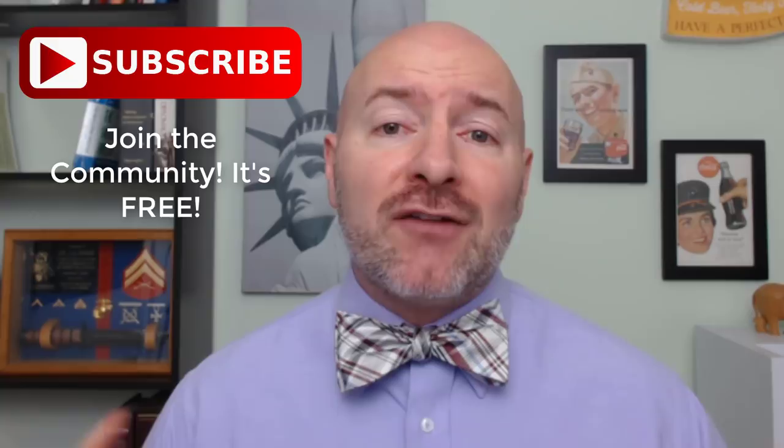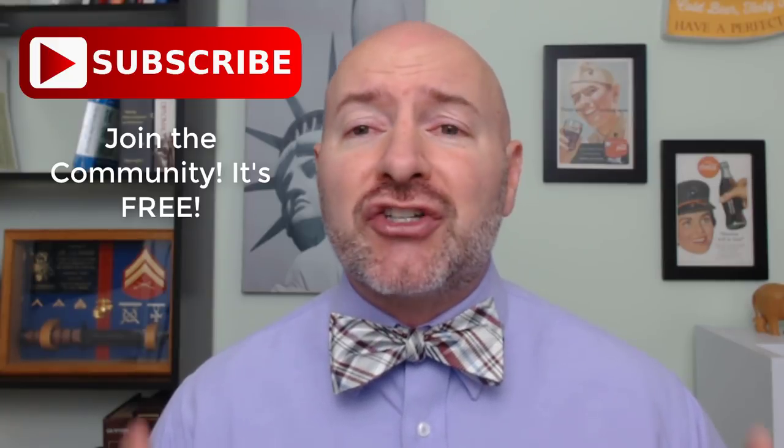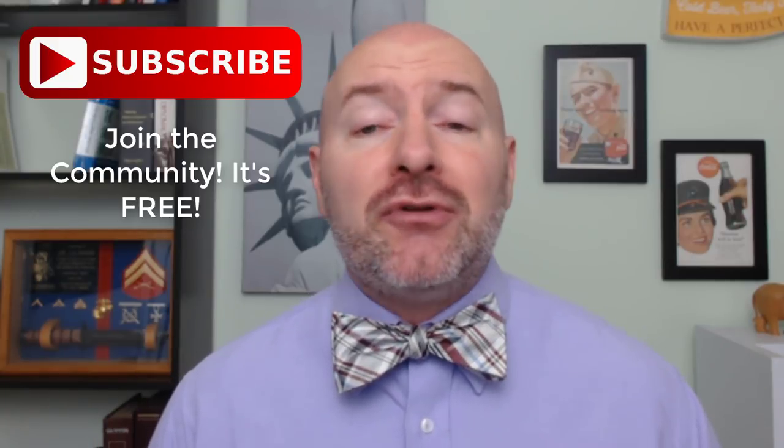Hey Bowtie Nation, Joseph Hogue with the Let's Talk Money channel here on YouTube. I want to welcome you — thank you for being here for another one of these informal quick take videos to answer some of your questions on the markets, cover some of the news we're seeing, and really take advantage of some of those opportunities. We're going to cover my five favorite cheap stocks, the best stocks you can buy for those higher returns.